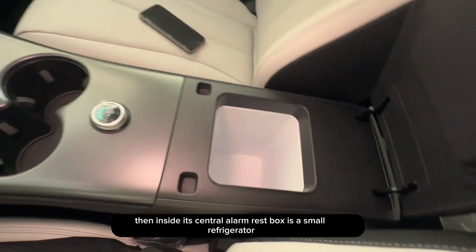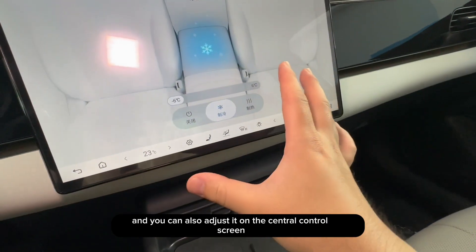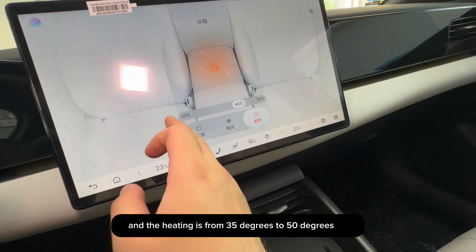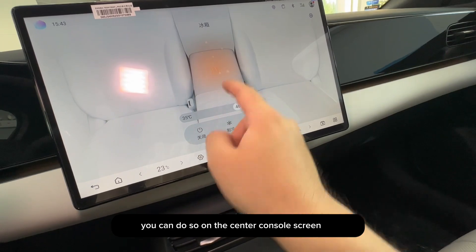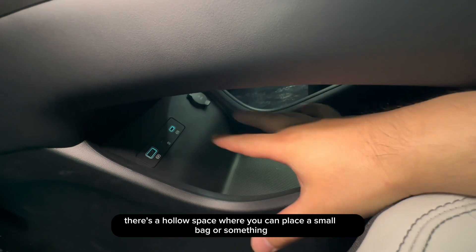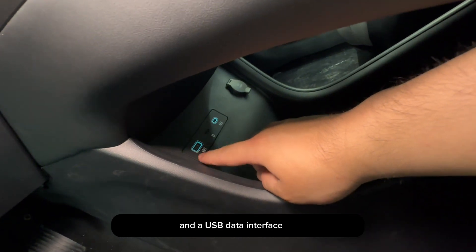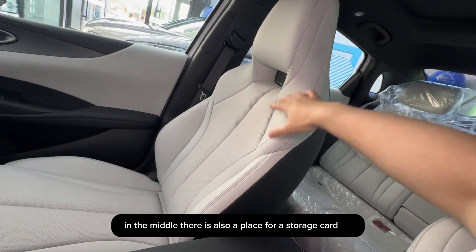Inside the central armrest box is a small refrigerator. You can adjust its temperature here or on the central control screen. The cooling ranges from negative 6 degrees to positive 6 degrees, and heating from 35 to 50 degrees. Below the center console there's a hollow space for a small bag, and inside there's a 12-volt power outlet, a Type-C charging port, and a USB data interface for plugging in a USB drive to listen to music. In the middle, there is also a place for a storage card.